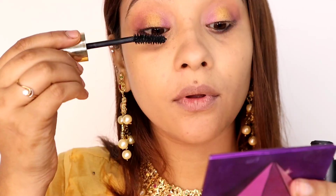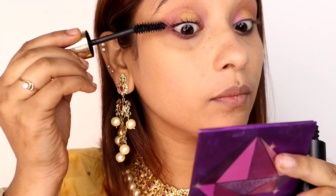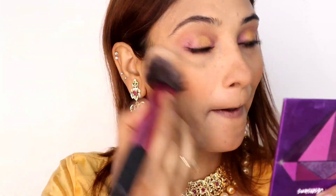Here I have applied some black kajal. I have used MAC kajal in coffee black and Z black kajal. You can smoke it out with your fingers. I am doing this quickly because my sister-in-law was taking the video.